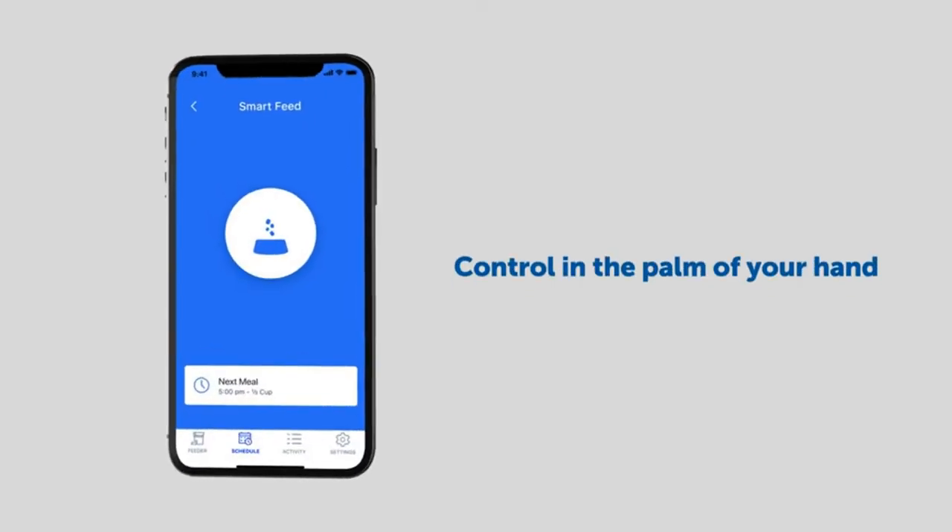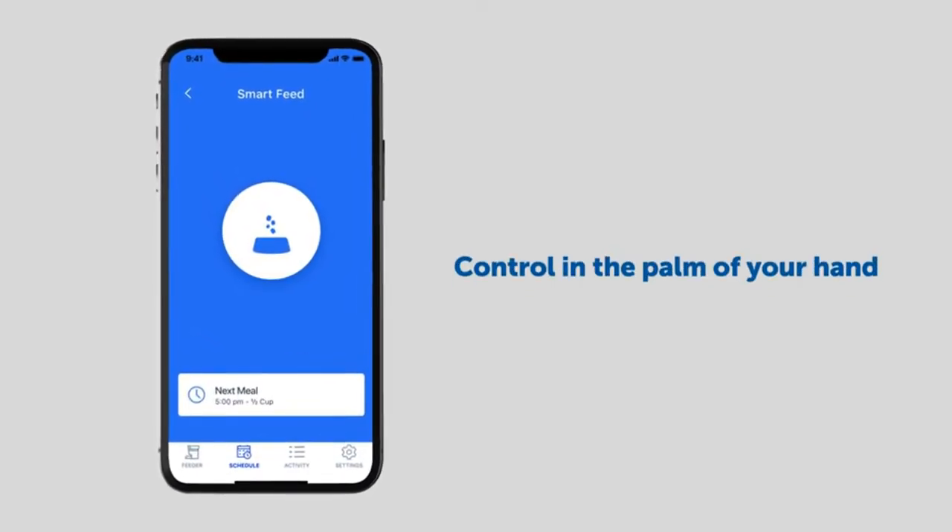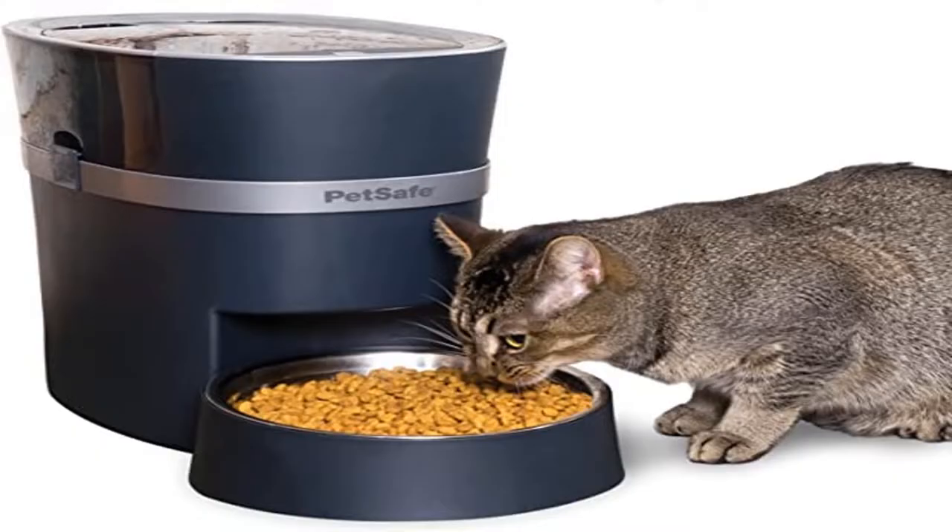2020 Pet Innovation Award Winner. Received the Award for Electronic Feeders/Waterers Product of the Year for its innovative design to ensure your pet is fed on time, every time.